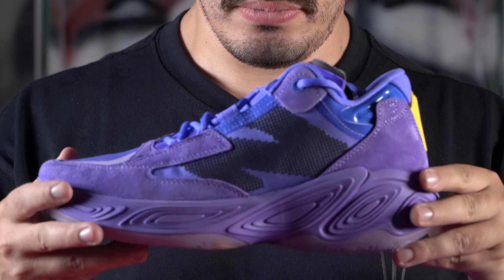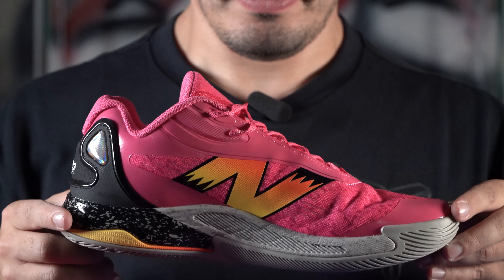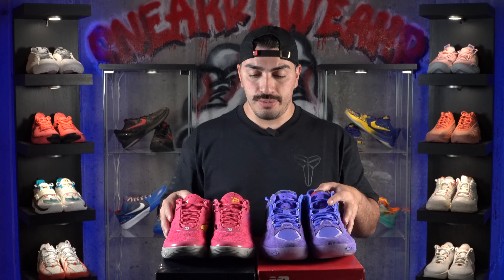What's up guys, Vinny here with Sneaker Tweaker and welcome back to another video. Today we have the versus video on the New Balance Fresh Foam BB V2 and the New Balance Kawahi 4. These are two heavy hitters in 2024, two of the best shoes that New Balance has ever put out, and both contenders for shoe of the year.